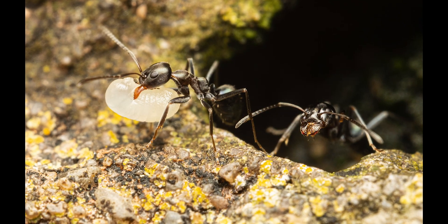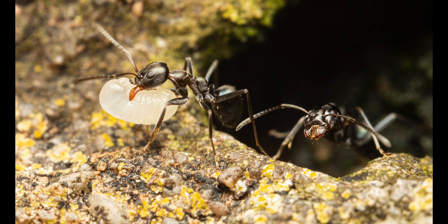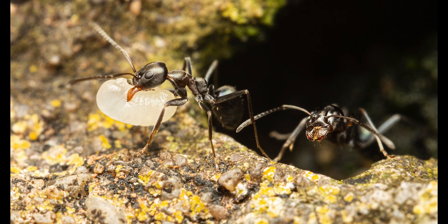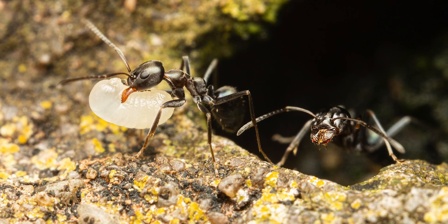The last several macros show workers carrying larvae of different sizes to and from the nest. Please let me know in the comments which image you like the most.